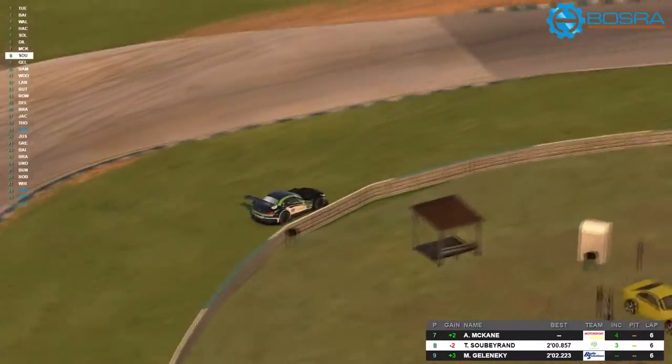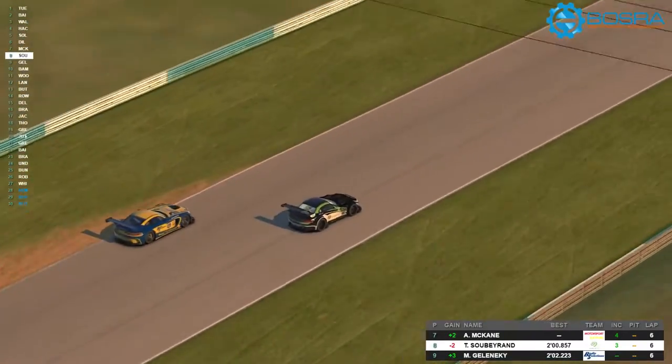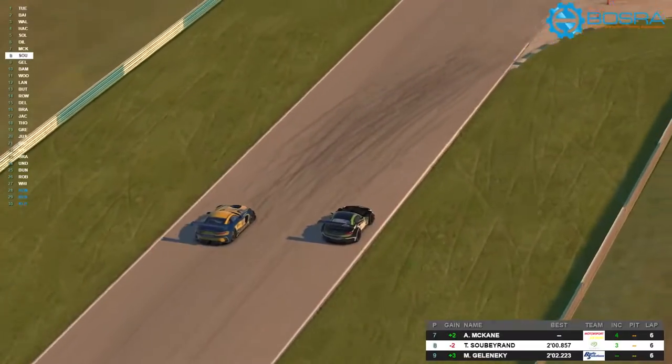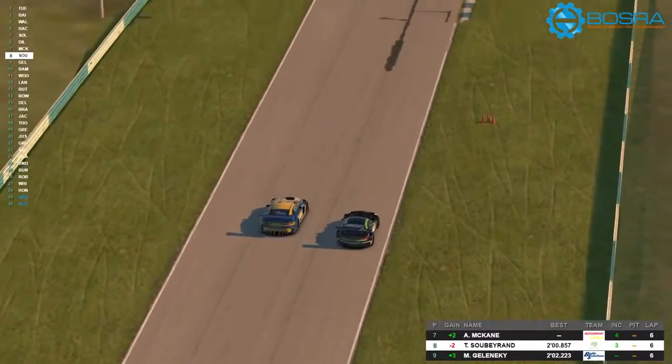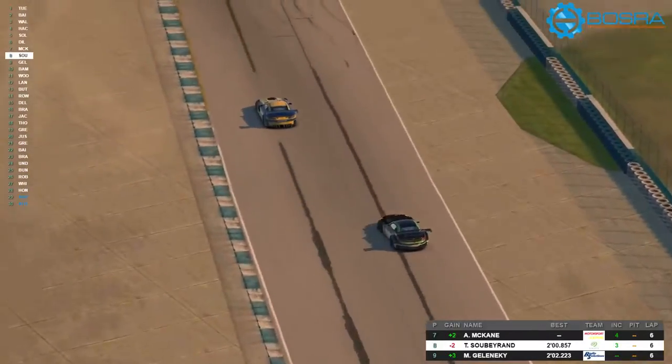Here we start seeing Dave just disappearing off the track, which can be quite scary when you're driving not knowing where they're going to be — but he's luckily out front and nothing goes wrong. We've got Sobey Rand — I think he actually clipped the grass while on the brakes, sent him into the barrier. Just going around a backmarker and misjudged his braking.